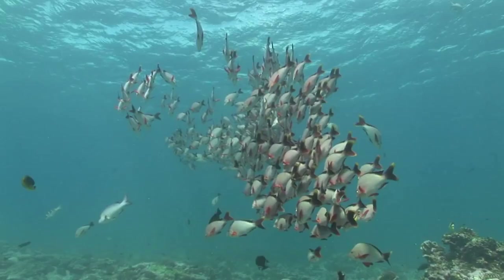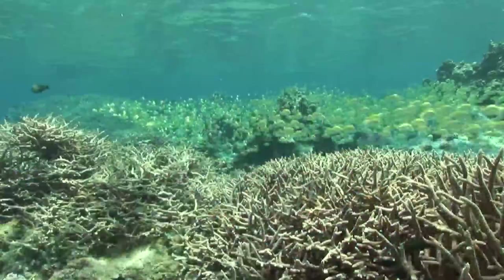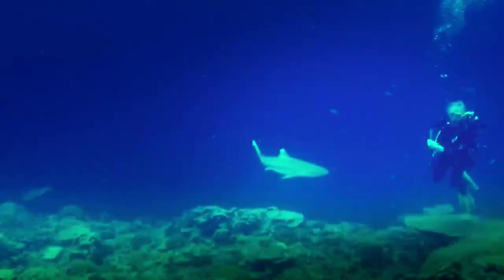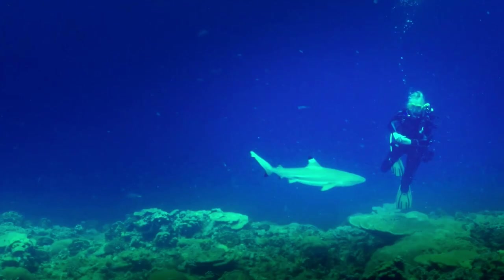TNC's Palmyra Preserve is now part of the U.S. Fish and Wildlife Service National Wildlife Refuge and is surrounded by 13 million acres of protected ocean as part of a marine national monument with the National Oceanic and Atmospheric Administration.